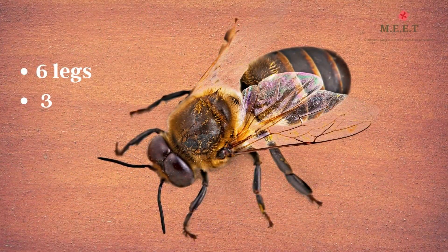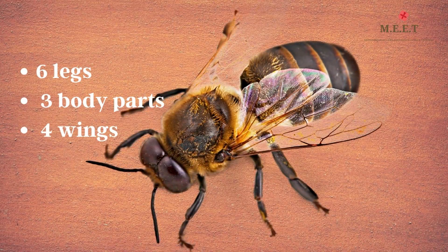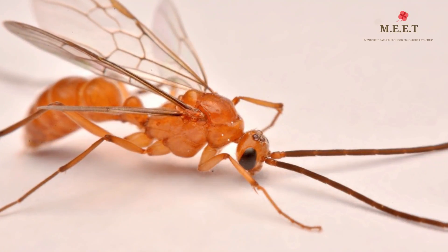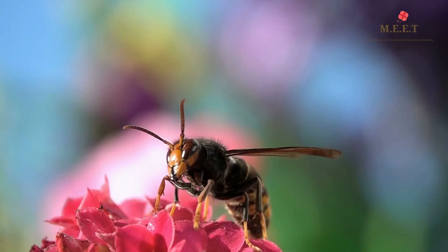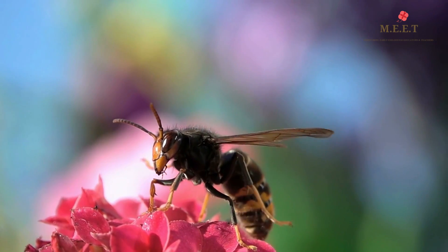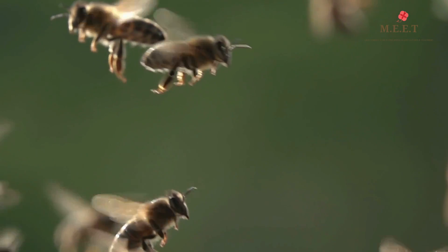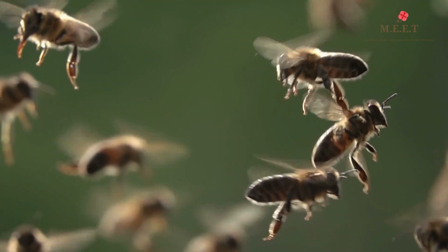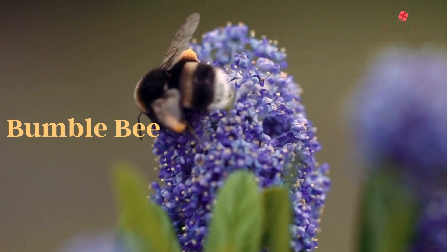Bees are insects that have six legs, three body parts, and four wings. These are often brown and yellow and sometimes are even striped. They flap their wings really fast and that is why we hear a buzzing sound when we see a bee.